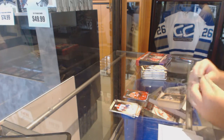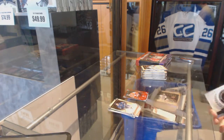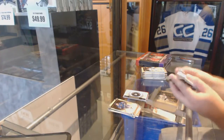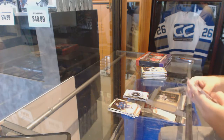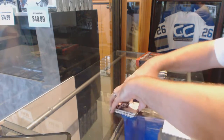We've got a rookie redemption, card number 235 — rookie redemption. Justin Schultz, the 99 rookie.